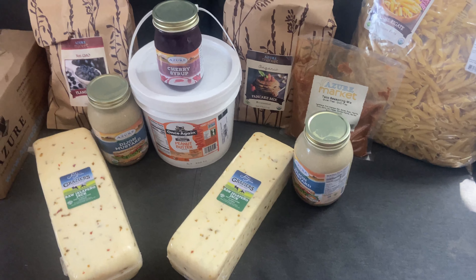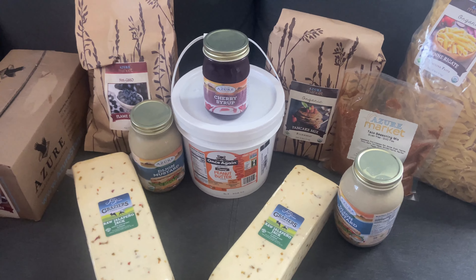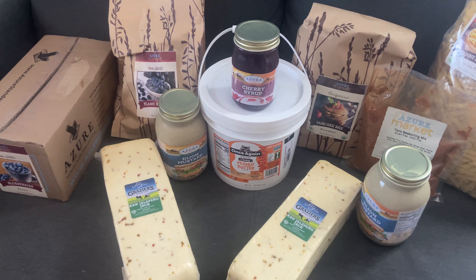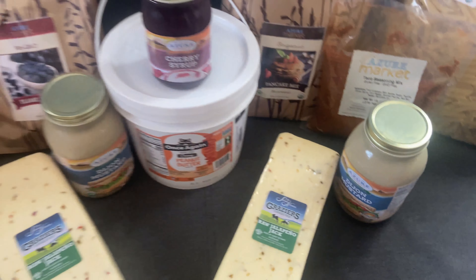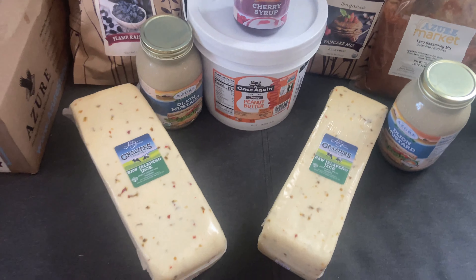The Dijon mustard was also on sale still through June, so I threw that in my cart. Remember: put items in your cart and check out — they'll stay at that price. So if a sale is flipping over, add them before the sale ends and you'll get the sale price. Two Dijon mustards were $5.22 each.